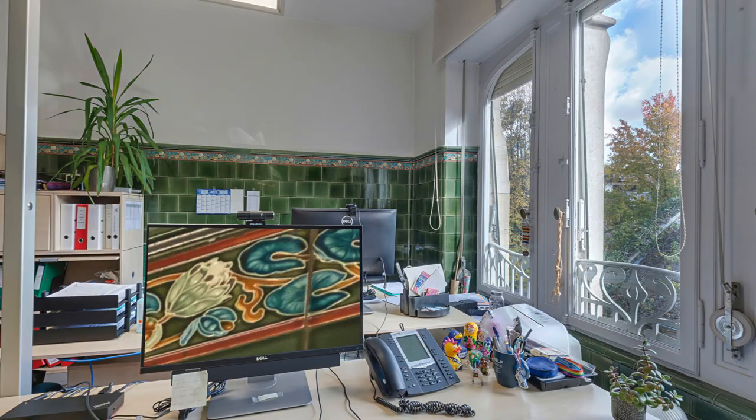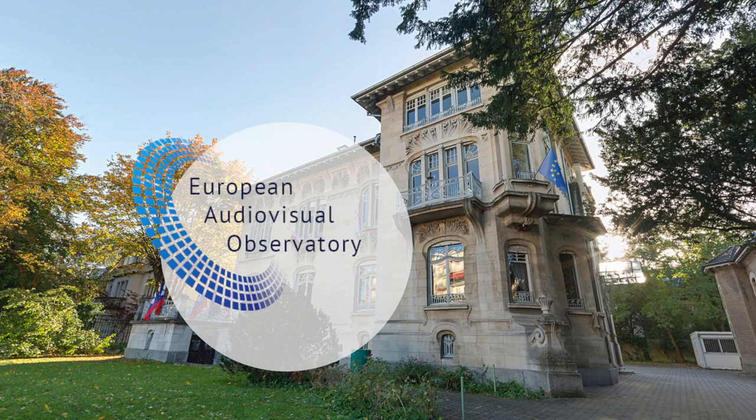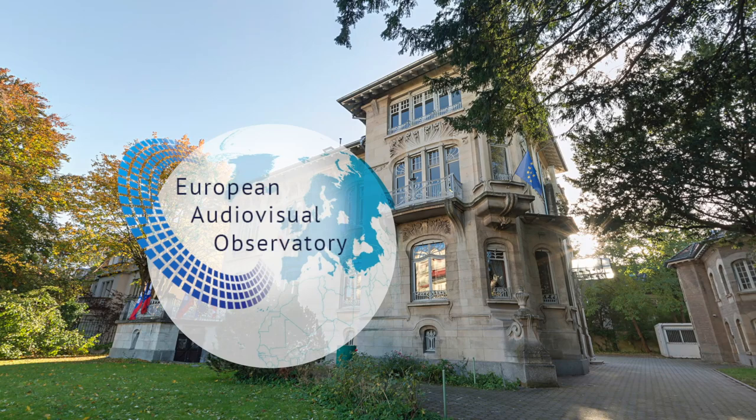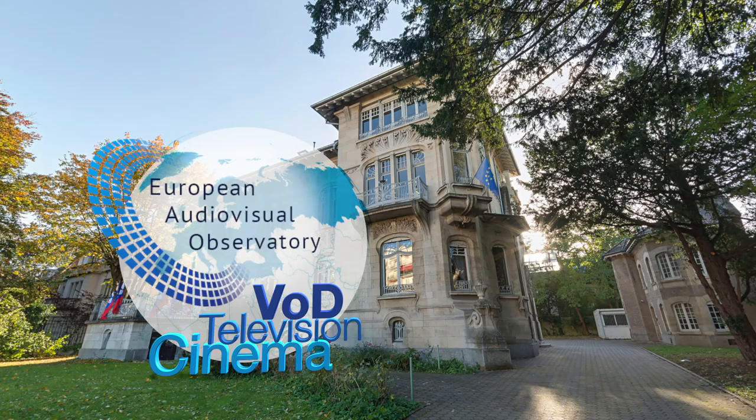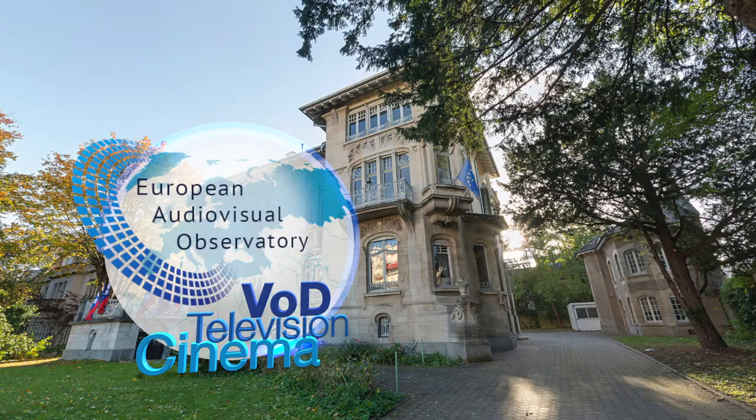Today, the European Audiovisual Observatory manages a unique information network in Europe. It is a unique source of facts, figures and analysis of cinema, television and VOD in Europe. It's one of the only organisations able to offer a comparative overview of the audiovisual sector in Europe today.